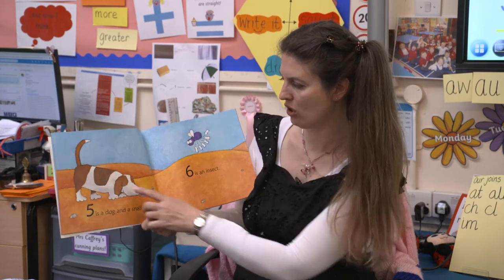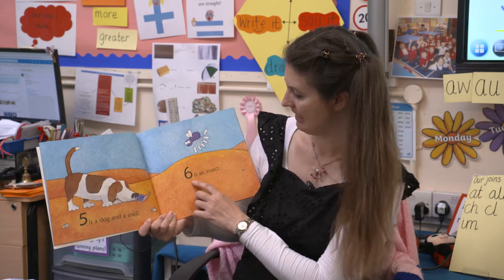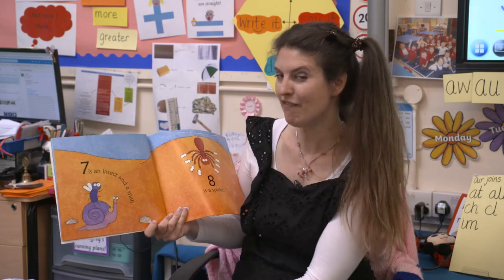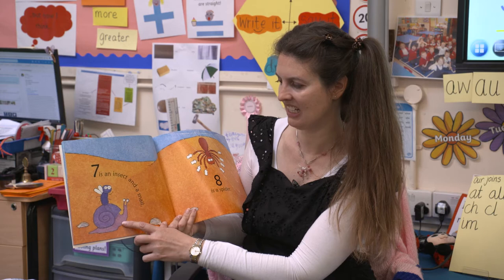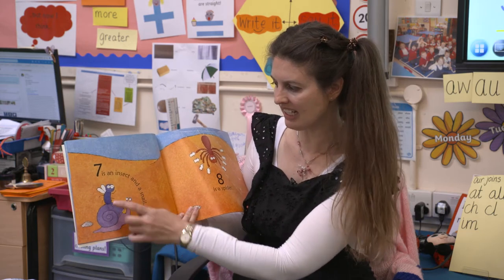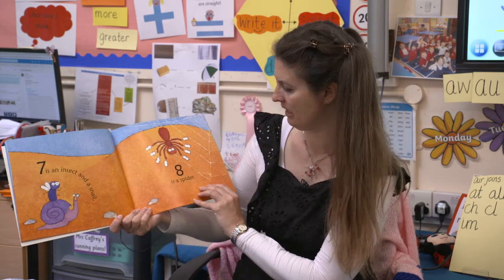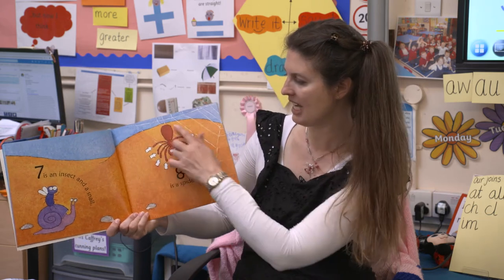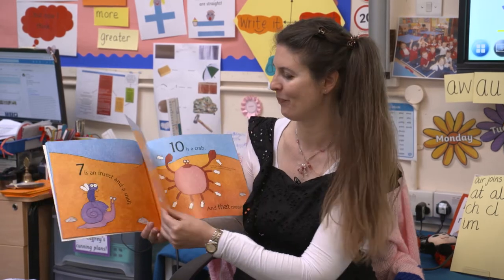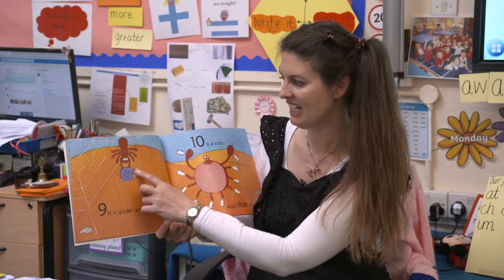Five is a dog plus a snail - one, two, three, four, five. Six is an insect. Seven is an insect and a snail, because look - six and one more is seven. Cool, we just did a number sentence. Eight is a spider. Do you remember spider from the story Bear's Scare? Nine is a spider and a snail.